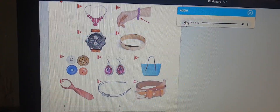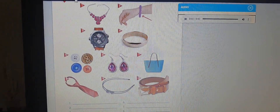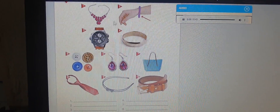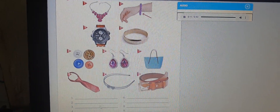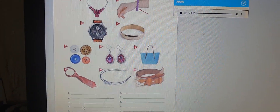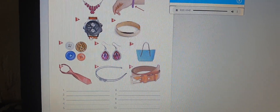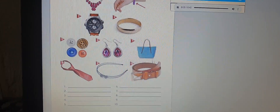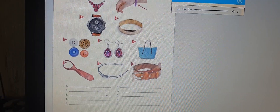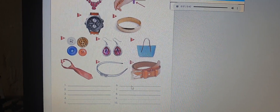Listen and pay attention — track one hundred and four. One: necklace. Two: bracelet. Three: watch. Four: ring. Five: buttons. Six: earrings. Seven: bag. Eight: tie. Nine: headband. Ten: belt.